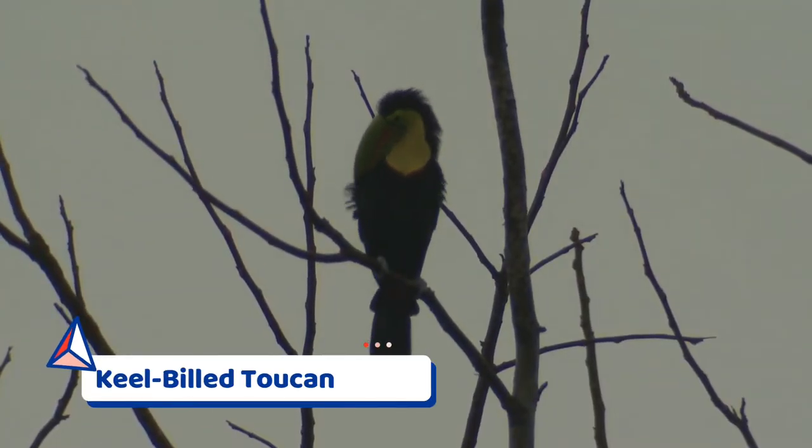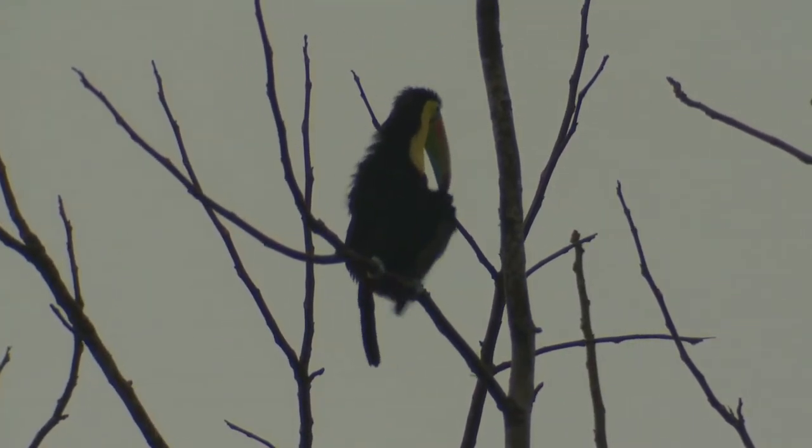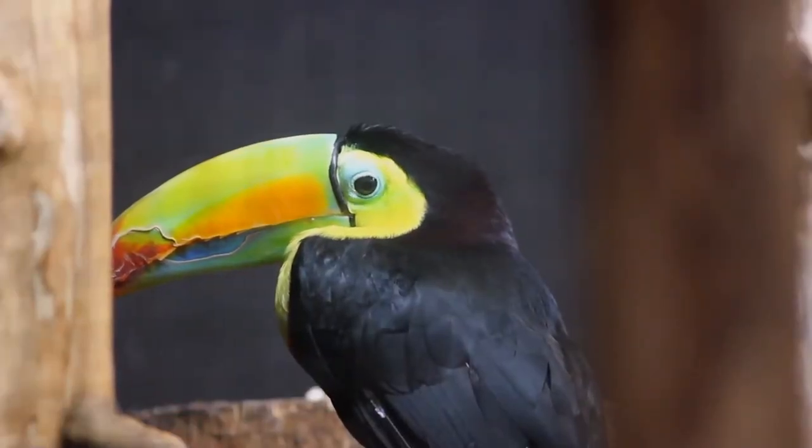The keel-billed toucan, also known as the sulfur-breasted toucan or rainbow-billed toucan, is a colorful Latin American member of the toucan family. It is the national bird of Belize.